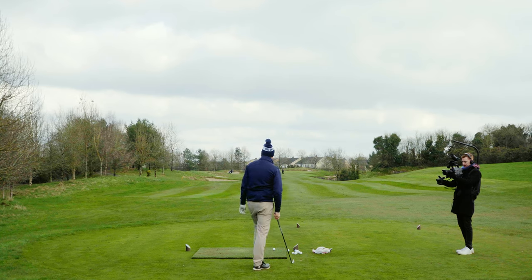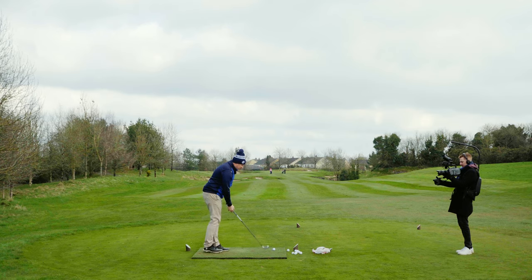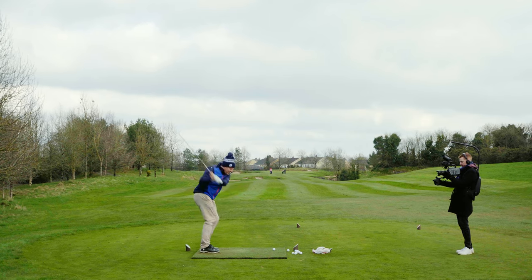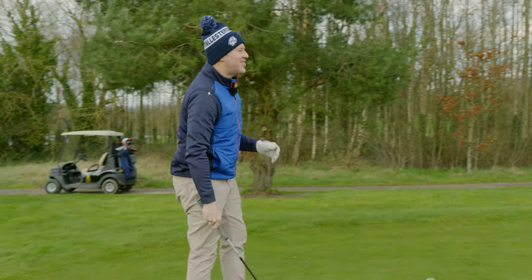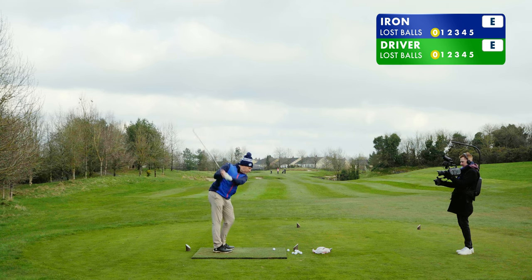We're going to start with irons off the tee, 10 shots — one off the tee, the other down there, and we'll go play them out. Nice and easy. We even took lunch between the intro and this. Alright Steven, let's do this.